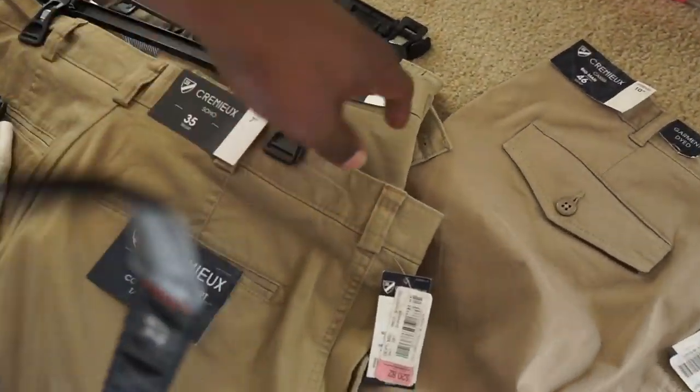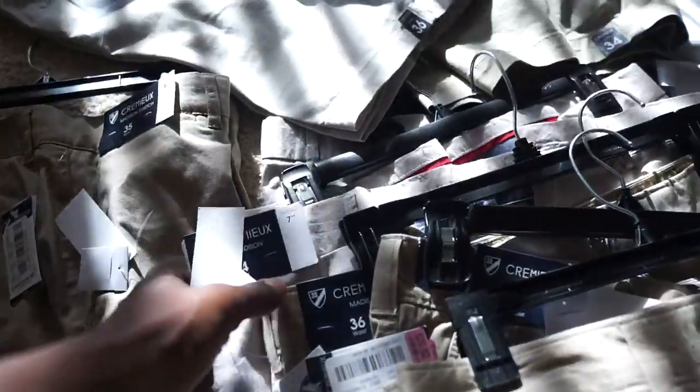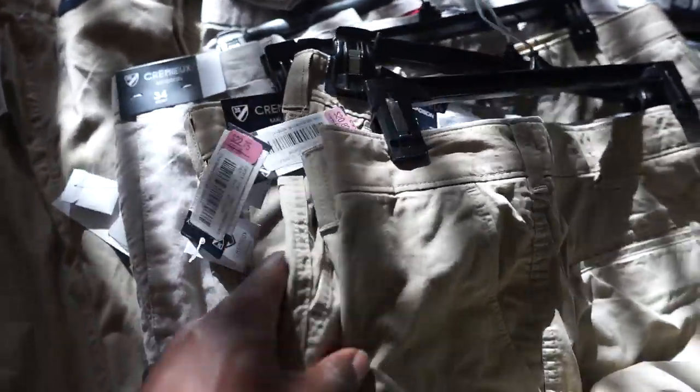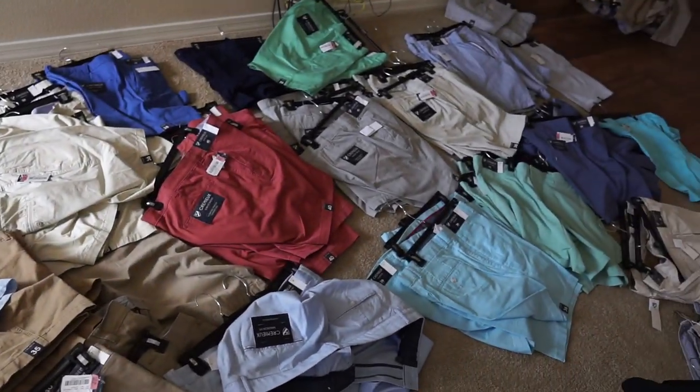Even if it's 10 shorts of the same color and style, that'll just be one listing for eBay and Poshmark, and I'll just continue to knock it down that way. It wouldn't take too long; it's just the fact that I have so many different styles and variations that it might take some time. Thankfully my wife works with me now, so with both of us doing this we should be done within about a day and a half. We're going to take our time and relax rather than trying to knock this out in one day.